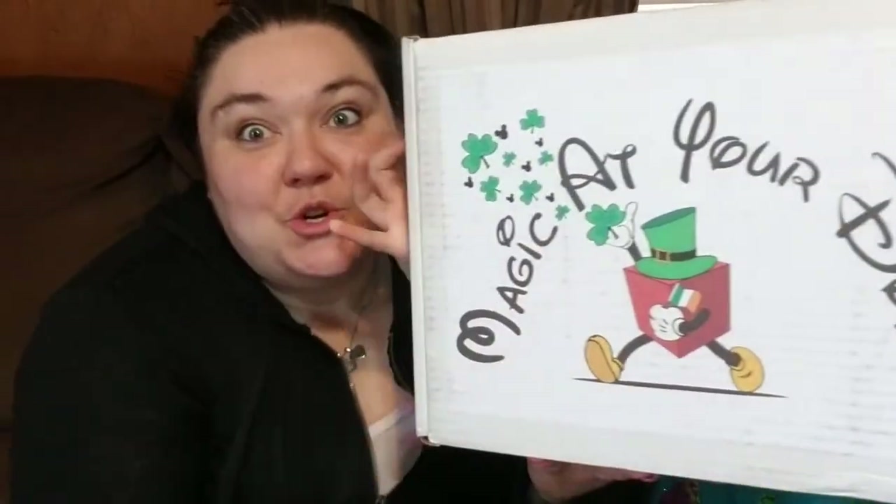Hey friends, it's your girl Glittermomma here and you guys must know what time it is because she's in my video. What time is it? It is magic at your door. Show them the box, pick it up.